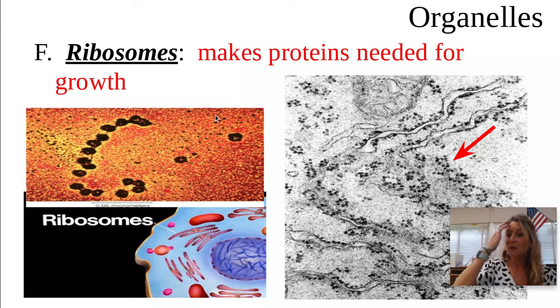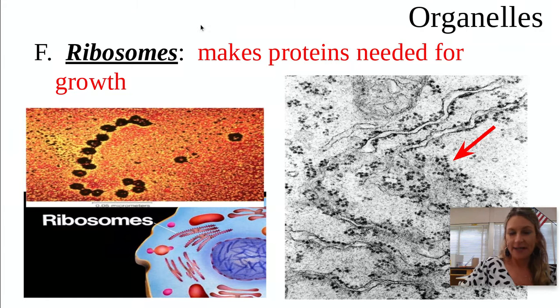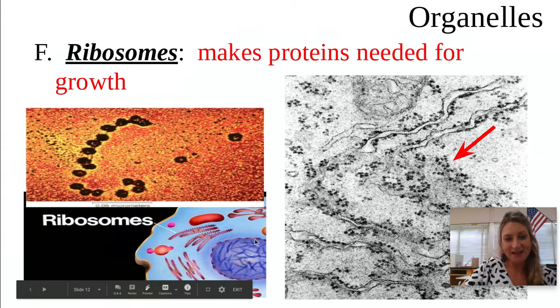Just remember, all these organelles work together inside the cytoplasm — it's like a little factory. They're making protein, the nucleus is in charge of all of these other organelles, and the cell is like a machine. Please answer packet page 21 and then do your Google form, and I will see you tomorrow. Have a great day.